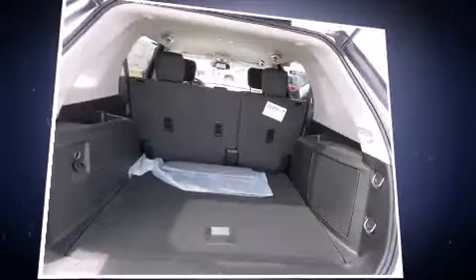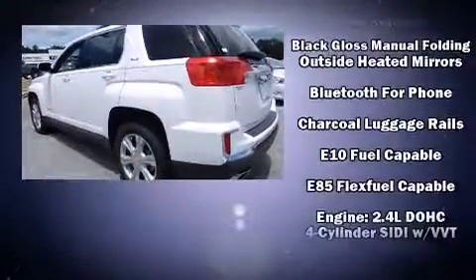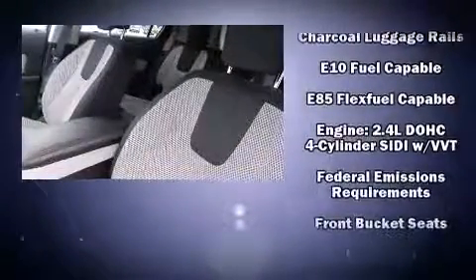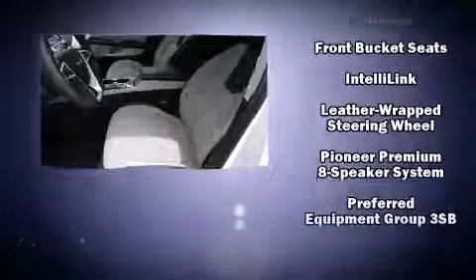Additional features include an automatic dimming rearview mirror, power door mirrors, heated door mirrors, and cruise control. Audio features include an AM/FM radio, steering wheel mounted audio controls, and eight speakers enhancing the audio experience throughout the interior.